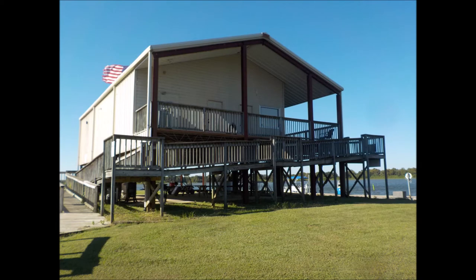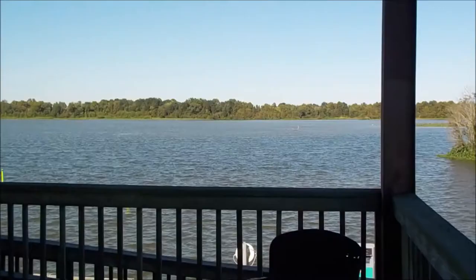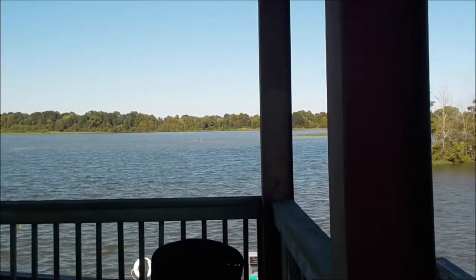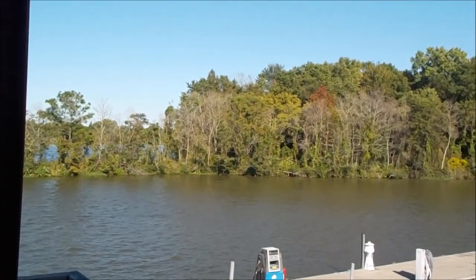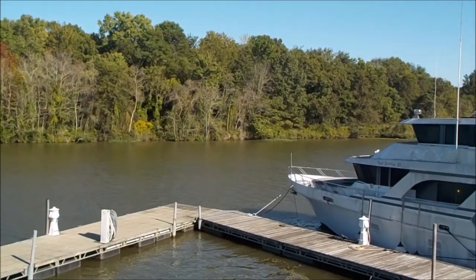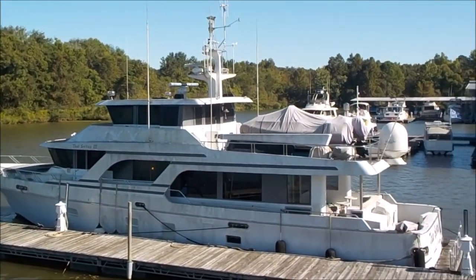Coming up here is the office. Also up here are the washrooms with showers and laundry, and a small ship store — not much in it, but it carries a few items. You're very close to Columbus. They have a loaner vehicle so you can go into town. There are good restaurants, your usual Super Walmart, and many other chains.